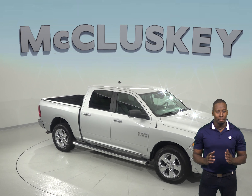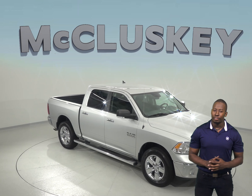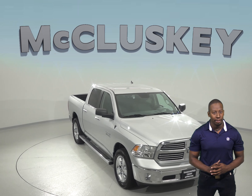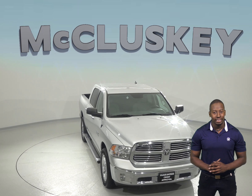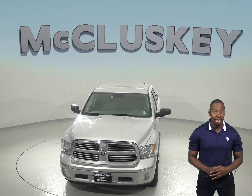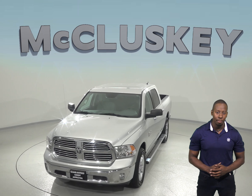Looking for a smooth riding truck with massive interior room and a fuel-efficient engine? Then check out this 2016 Ram 1500 Bighorn. This bright silver metallic 2016 Ram 1500 will be an awesome truck if you're looking for something that is comfortable and can handle any type of terrain.